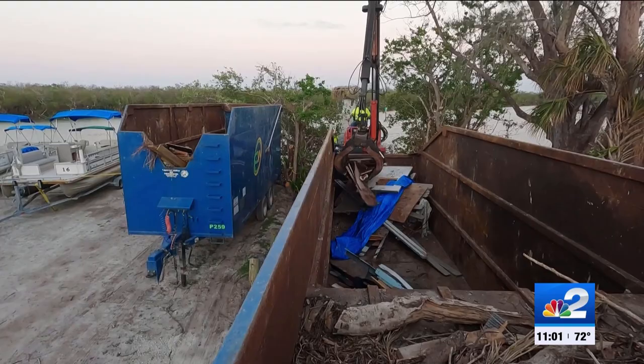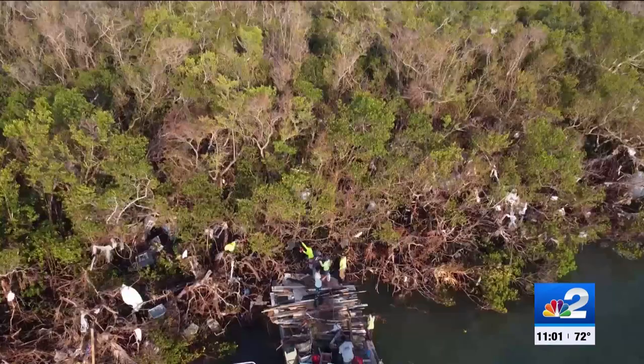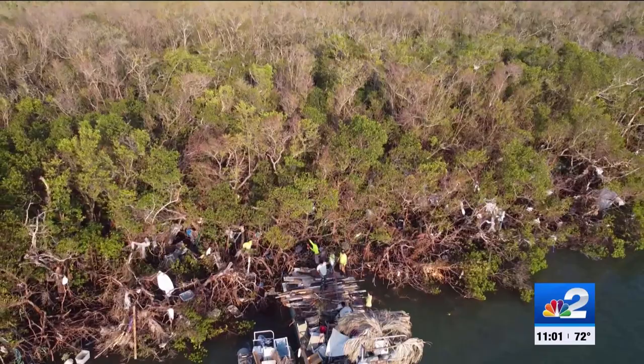Crews with County Waste Incorporated are tasked with dealing with the debris using giant claws and even their own two hands. They were going 20, 30 yards in and pulling out debris. They've been out here for a little over a month now, piling just about anything they could find on these boats.